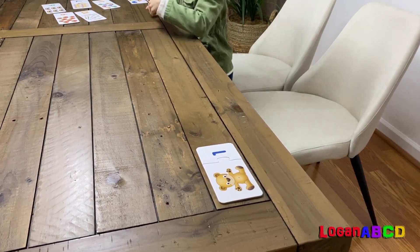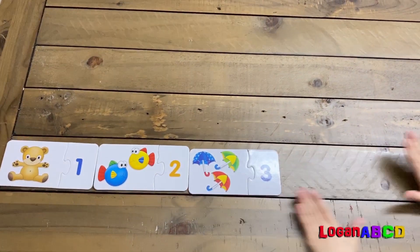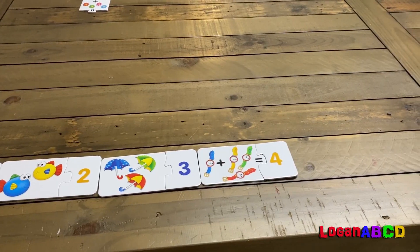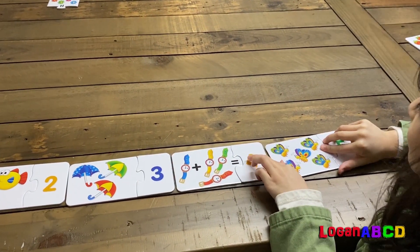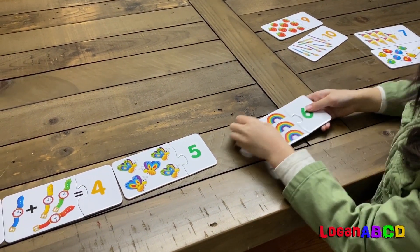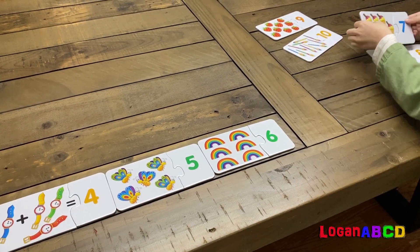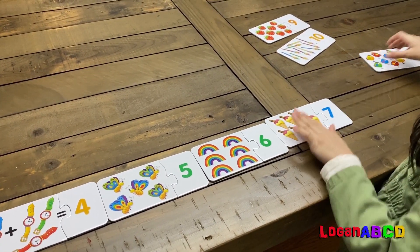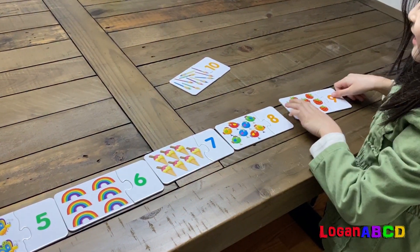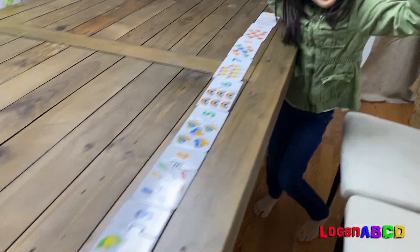One, two, three, four, five, six. One, two, three, four, five, six, seven, eight, nine, ten. One, two, three, four, five, six, seven, eight, nine, ten.